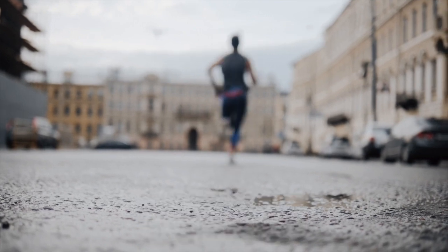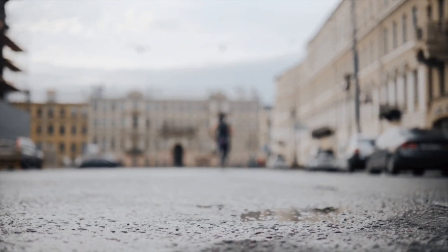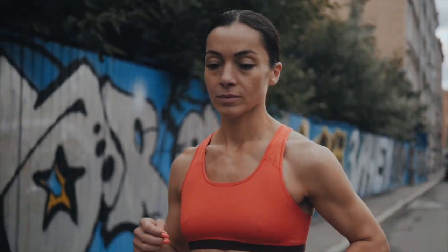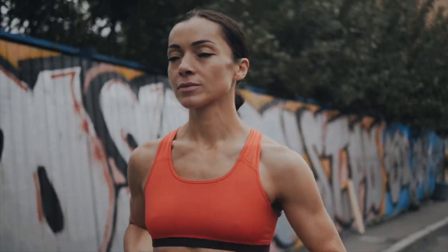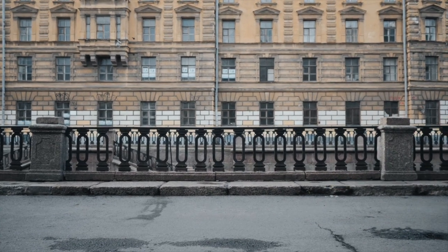Traditionally, VO2max has been the go-to measure for aerobic fitness — a single number that indicates how effectively your heart, lungs, circulatory system, and muscles work together to power your performance. However, as any seasoned athlete or coach can confirm, individuals with the same VO2max often perform very differently. That's where the Endurance Score comes in, providing deeper insights into these variations in endurance performance.